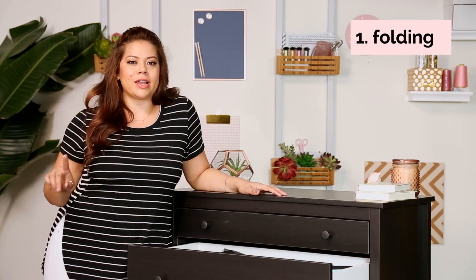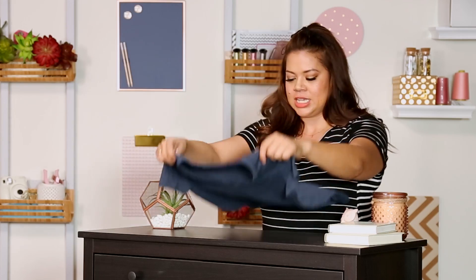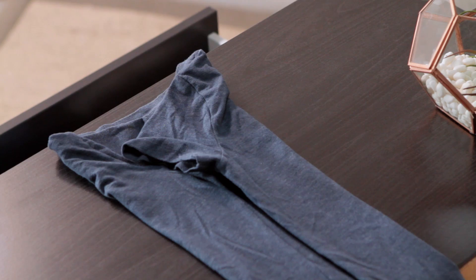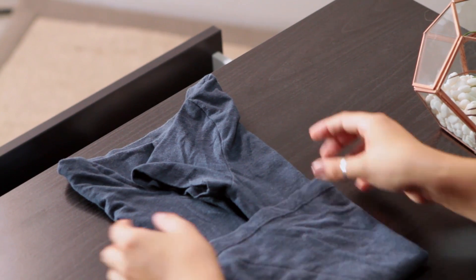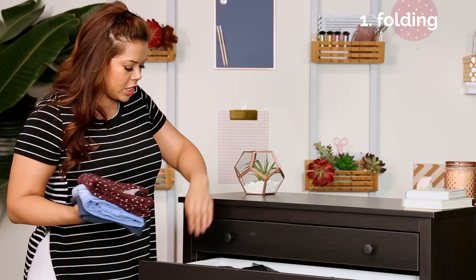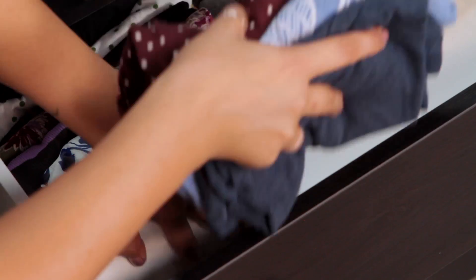Let's talk about how to fold the Marie Kondo way. So take your t-shirt, lay it down flat, fold it in once, fold it in another, and you're going to have one long rectangle, and then you're going to fold it into thirds. So one, two, and there you go. And let's put it in the drawer. You're just going to add them like this.